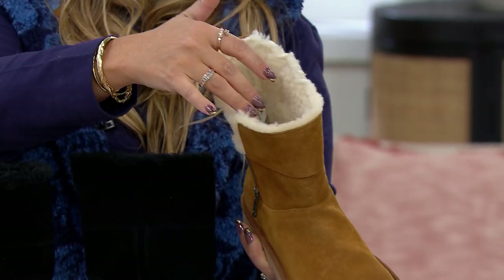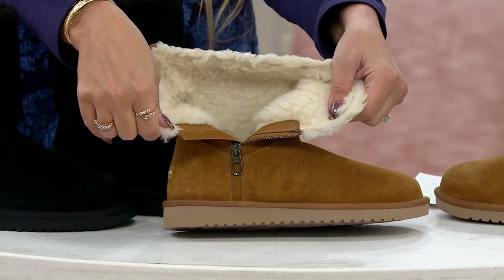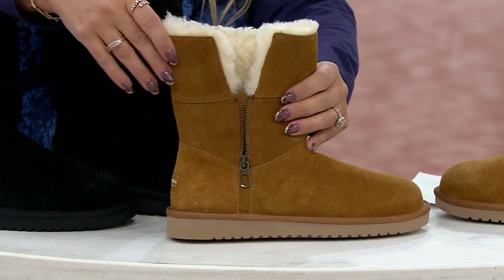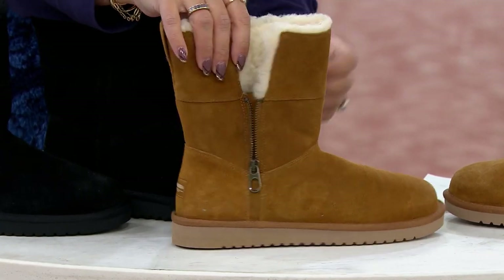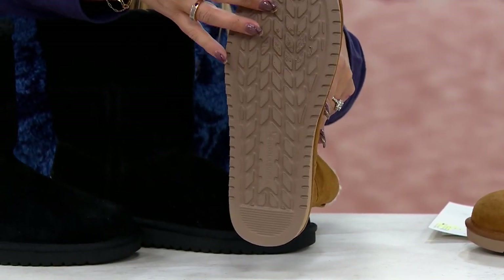That's a 15-inch circumference, but when you open it up, you open it nice and wide to slip into it. Also want to point out right back here, you have a little pull tab to help you out. And then it's polished off with our signature EVA outsole done in our K tread.